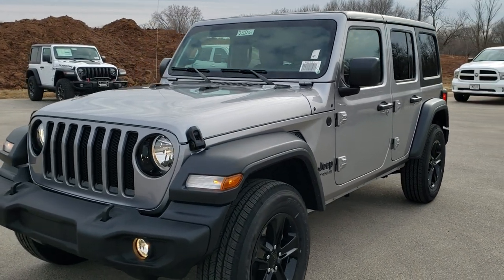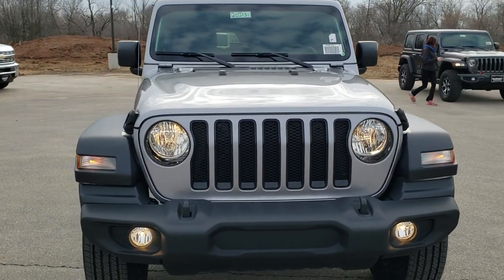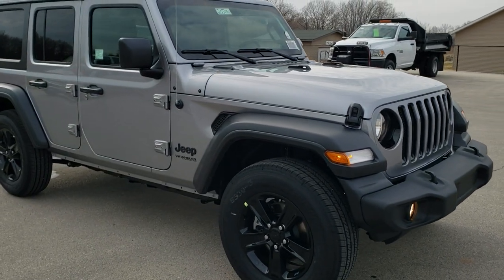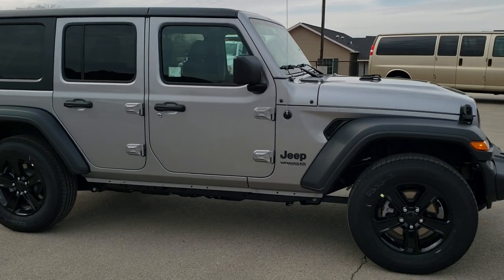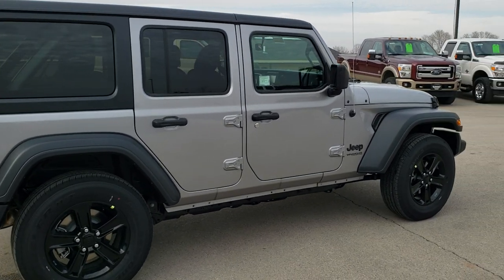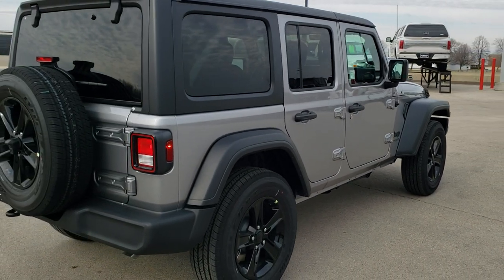Today we're doing a walk around on this 2020 Jeep Wrangler Unlimited Altitude Package. This package is based on the Sport Package, and this one has the 3.6 liter Pentastar V6 motor. You're going to get 22 miles per gallon on the highway, 18 city, for an average of 20. This one has the 8-speed automatic transmission, and it comes with the hard top.